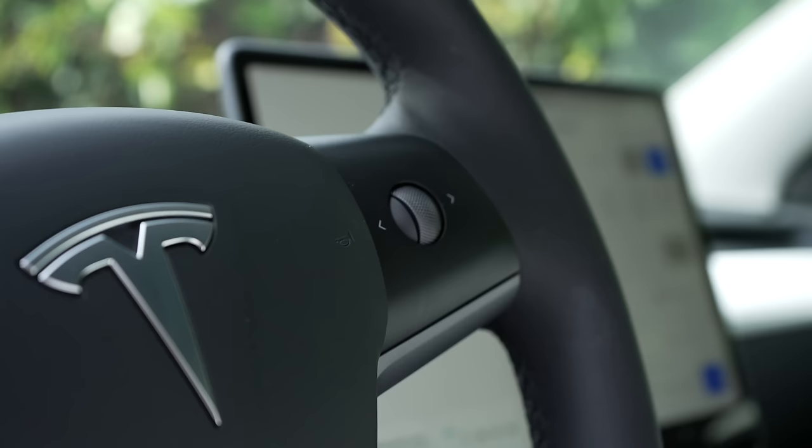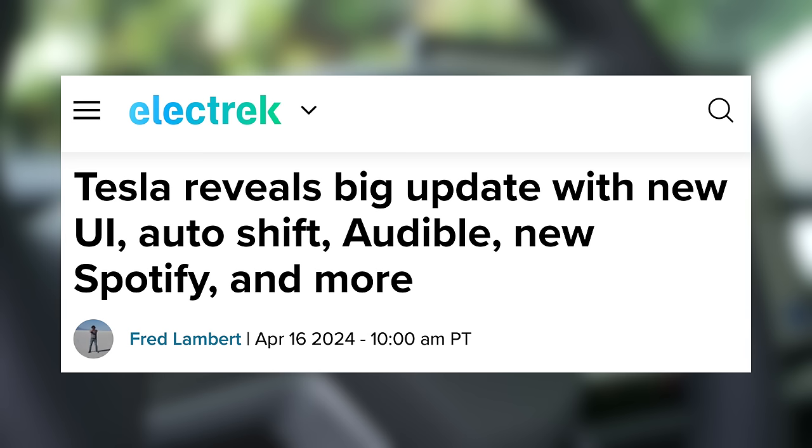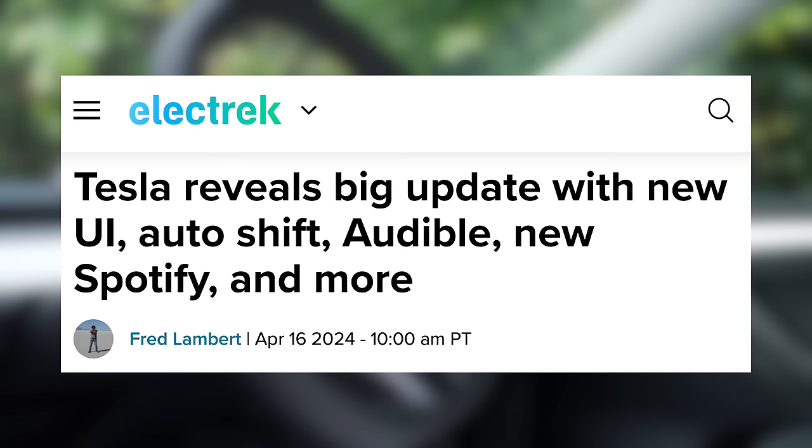First up today, Tesla has just unveiled their next software update, and this one came a bit out of the blue. Tesla is constantly improving their apps and in-vehicle software with over-the-air updates — it's one of the great things of owning a Tesla, the car improves throughout your ownership. This time, Tesla is making a number of interface changes and bringing a couple features many have wanted for a long time.